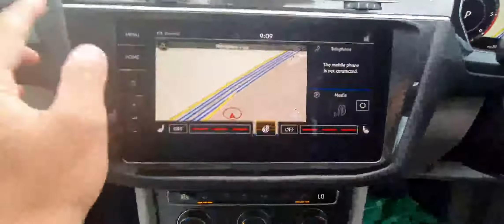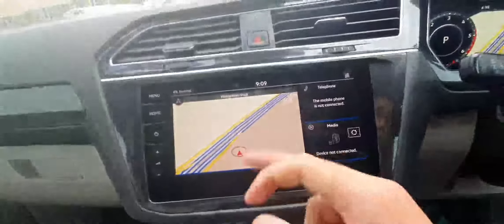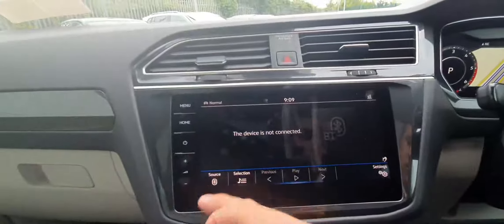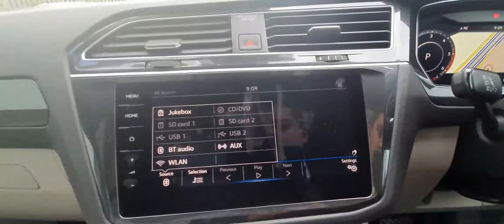Having a look through the infotainment, we can see that we have quite a lot of features. We have navigation, media connectivity through Bluetooth, CD, SD, as well as USB and Aux.